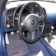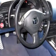Feel the wind in your hair, enjoy the drive, and have peace of mind in this 05 Honda S2000. See us at DCH Academy Honda today.